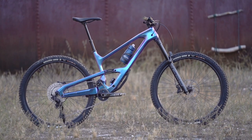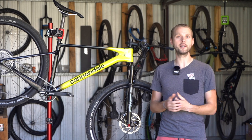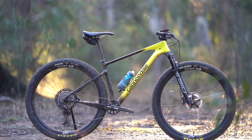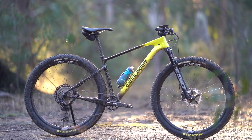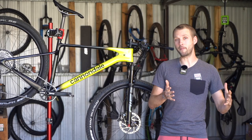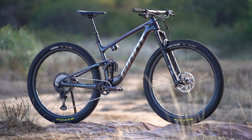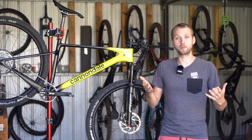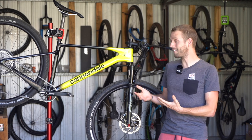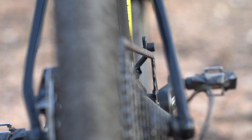Cannondale has decided not to use the AI offset for the Scalpel HT. The advantage is that it will accommodate any standard 29er boost wheelset, which will appeal to privateer racers, and it also meant I could test that DT Swiss wheelset without re-dishing the rear rim. It's also worth noting that you'll find that same 55mm chainline standard on the new Scott Spark, Trek Top Fuel and Giant Anthem, and both Shimano and SRAM support the standard. Still, it feels like Cannondale had a solution with the AI offset, so it's a shame not to see it on the Scalpel HT.